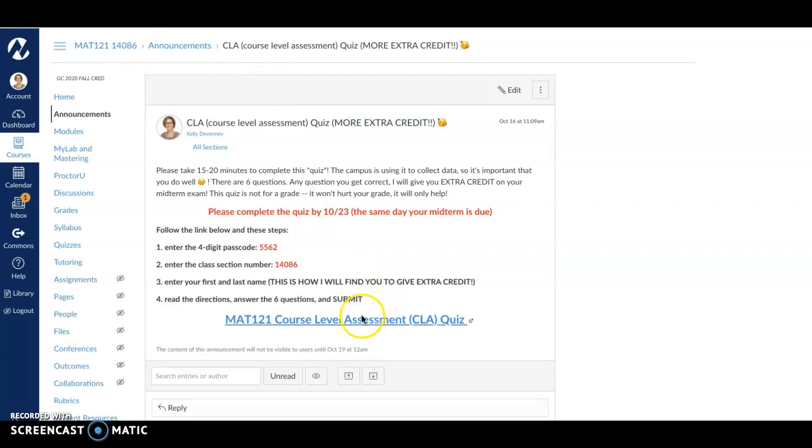Make sure that you follow this link down here to get to the quiz. It's going to ask you to enter a four-digit passcode and our class section number. Make sure that you enter your first and your last name — that's how I'm going to find you to get you your extra credit. Then read the directions, answer the six questions, and make sure that you submit it. Please take your time so you can earn the best score possible. Let me know if you need anything and good luck on your midterm.